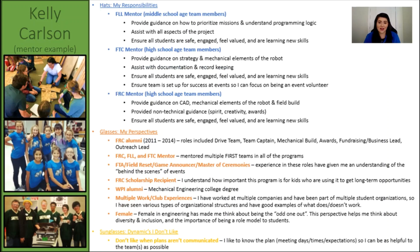As a mentor, my hats and glasses were pretty different than being a student. My mentor hats were somewhat dependent on the specific role I was contributing to the team. However, they always included ensuring that students were safe, felt engaged, felt valued, and were learning new skills. In roles where I was more technically hands-on, I also needed to ensure students were practicing safe workshop behavior. My mentor glasses included all of the experience that I had from being on an FRC team, previous mentoring experience, and being an event volunteer.